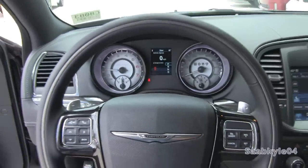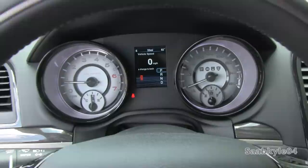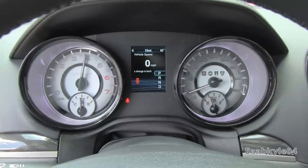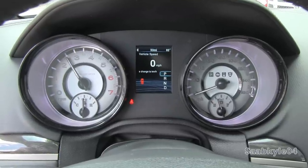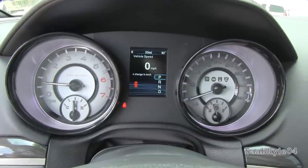Let's go ahead and hear her sound. There is a rev limiter in park and neutral around 4,000 RPM.